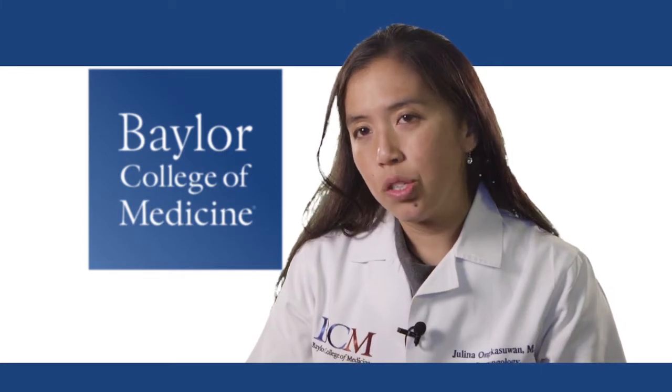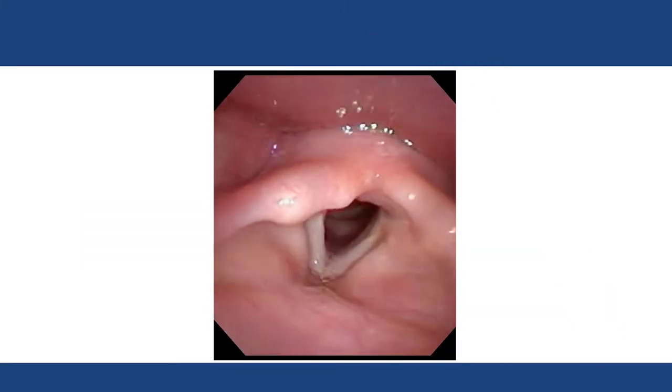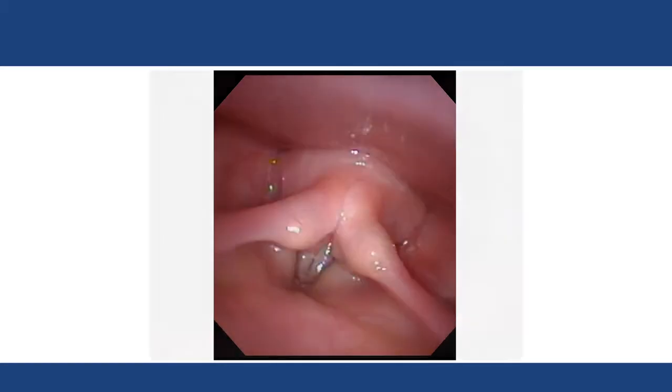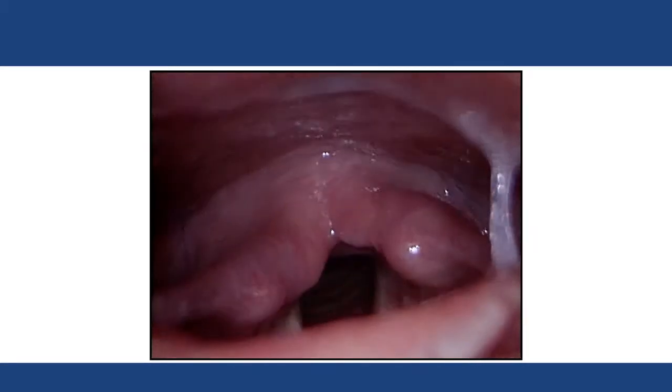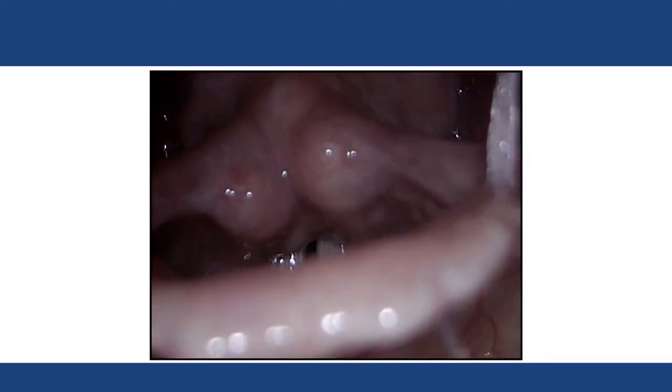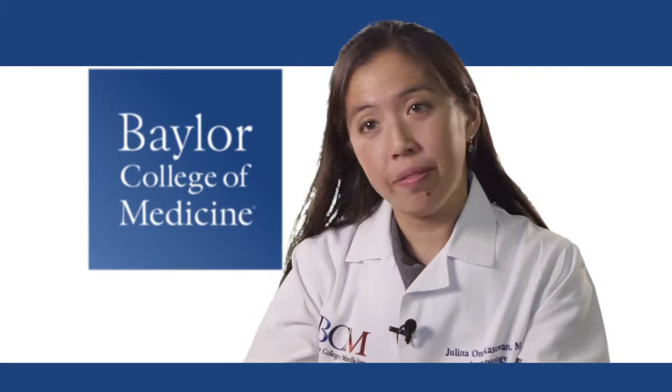The third component is doing an endoscopic examination of the voice box — a laryngoscopy — usually combined with a stroboscopy, which allows us to look at the vibratory parameters of the voice box. It's something we can videotape, and I can give a copy of the video to the patients at the time of their visit.